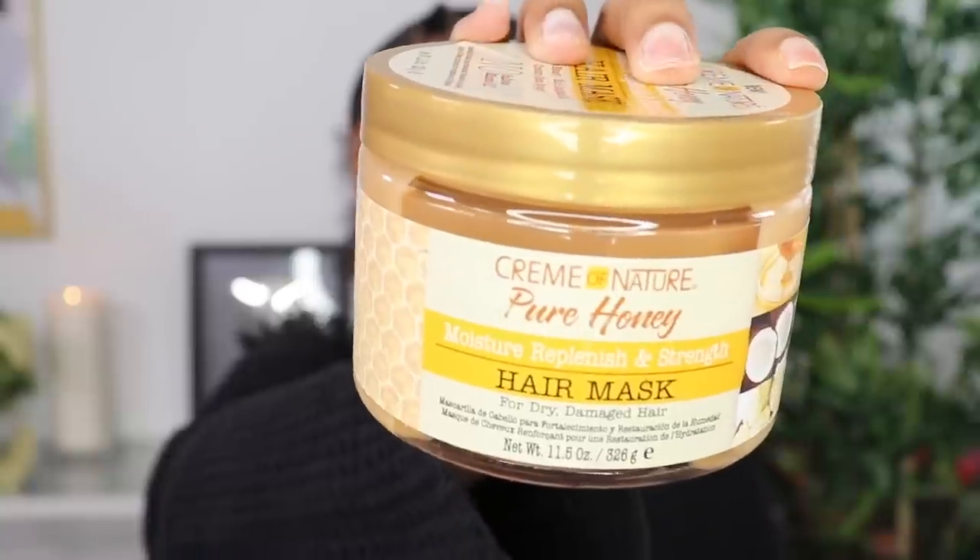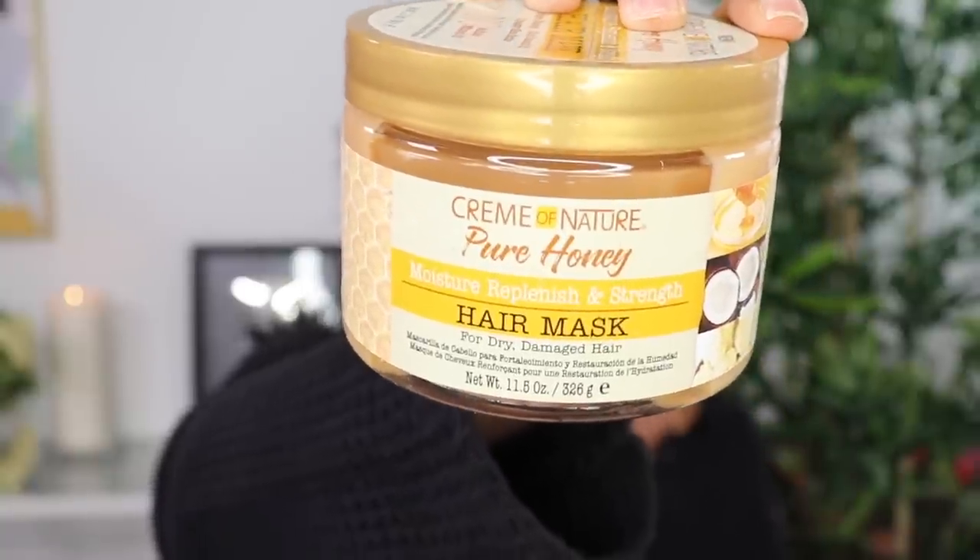So let's start with Cream of Nature. I got the Cream of Nature Pure Honey Moisture Replenish and Strength Hair Mask. I've seen some other influencers do videos on it. I've worked with Cream of Nature a couple of times but not for this product, so I'm like, okay, I need to try it. I realized I don't have a lot of hair masks — the only one I'm really consistent with is the Natural Club avocado dry solution hair conditioner, so I felt like I needed more hair masks.